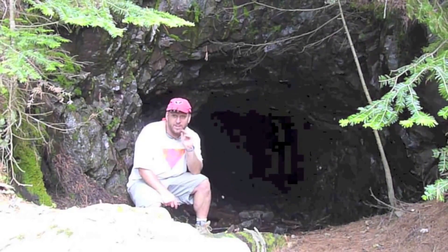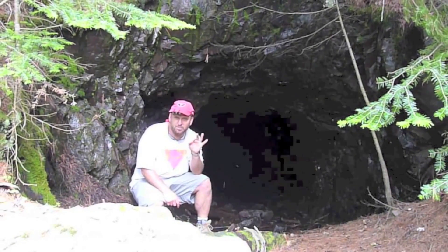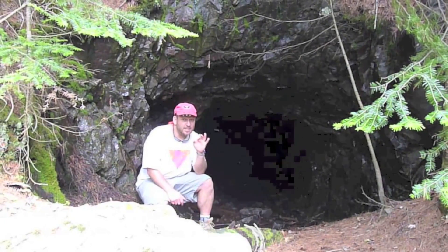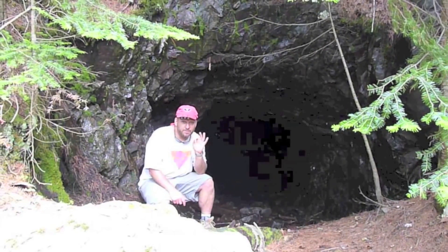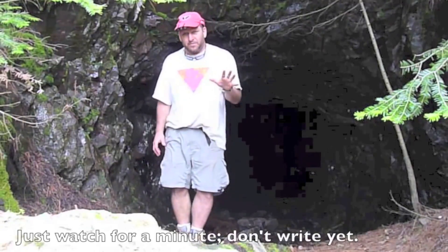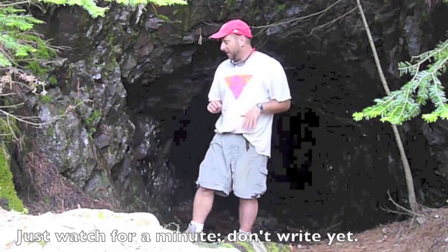As I looked around the cave, I noticed that there were certain things growing in some places and certain things growing in other places. What I'd like to do is take a little tour and see if we can figure out what's growing where and why. I'm just going to point out a few things, but I'm not going to say anything.